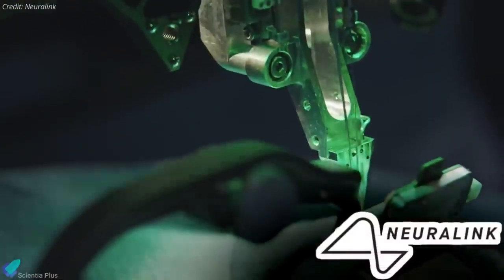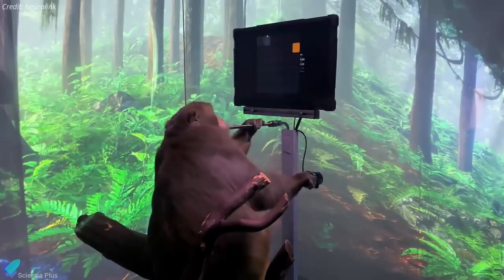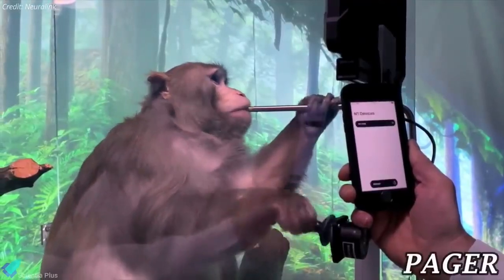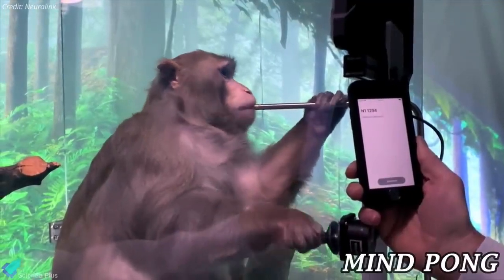Elon Musk's brain chip startup Neuralink released footage on Friday showing a monkey playing a simple video game after getting implants of the new technology. The three-minute video by Neuralink shows Pager, a male macaque with chips embedded on each side of its brain, playing Mind Pong.